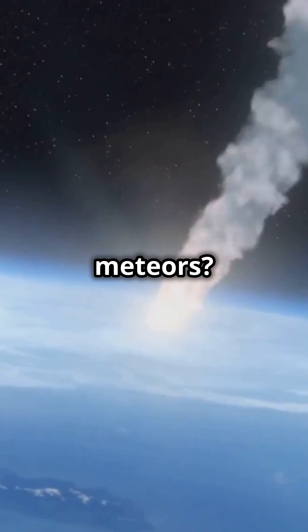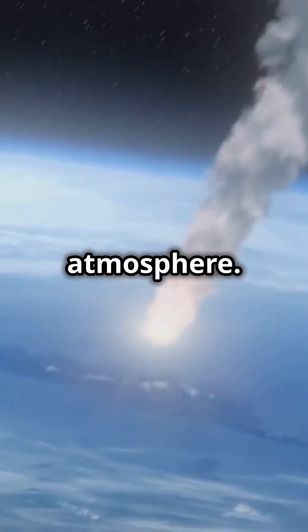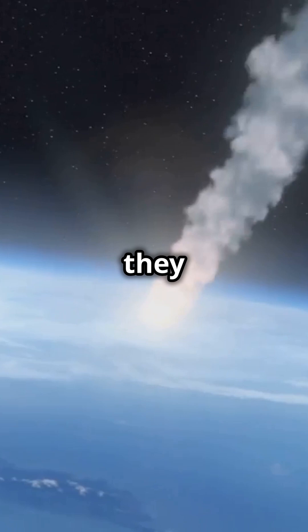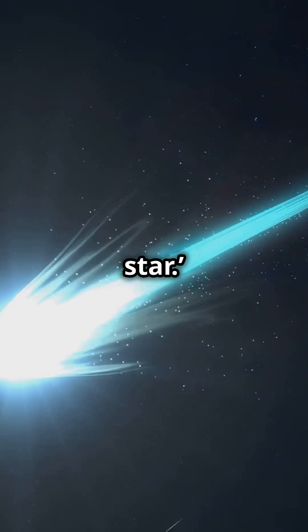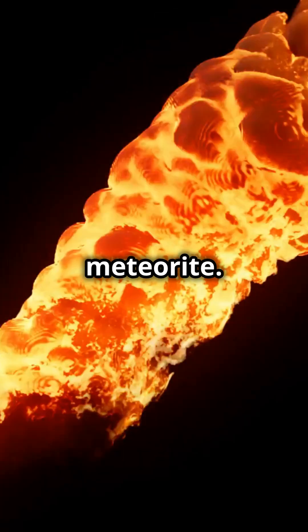And meteors? They're simply asteroids or comets that have entered Earth's atmosphere. When they burn up, they create a bright streak of light — this is what we call a shooting star. If a meteor survives and hits the ground, it's called a meteorite.